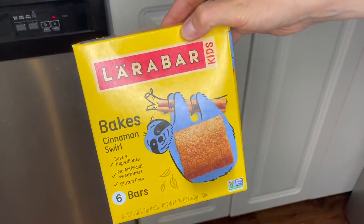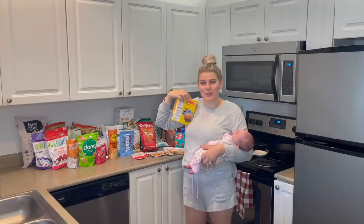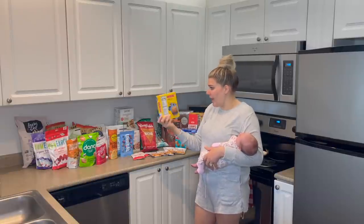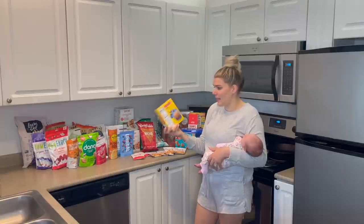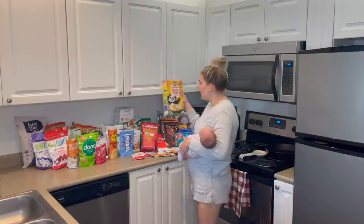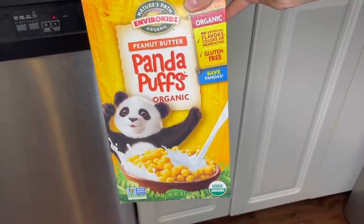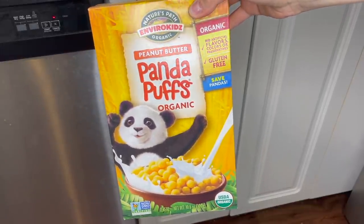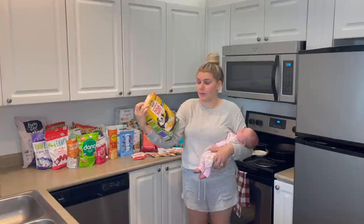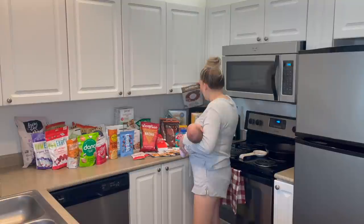I also grabbed these Larabar Kids bakes in the cinnamon swirl. I shared these last time and we already went through them all — and by we, I mean me. These are perfect for a little snack while breastfeeding. It's just a bar with only nine ingredients and they're gluten-free, dairy-free. They taste like a cinnamon coffee cake. We got some cereal this time, which is a little different for us — I grabbed these Peanut Butter Panda Puffs by Nature's Path, organic and Envirokidz. I'm sure you've seen these at your local grocery store but they're a lot cheaper on Thrive. Hopefully Logie Bear likes them because they could be a great on-the-go snack.